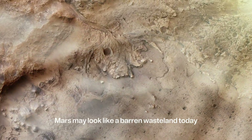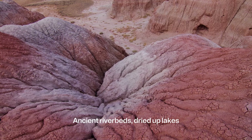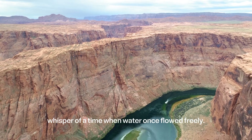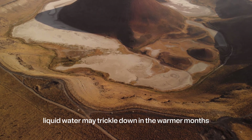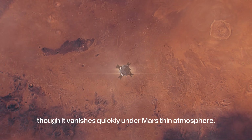Mars may look like a barren wasteland today, but its surface tells a different story. Ancient riverbeds, dried-up lakes, and vast basins whisper of a time when water once flowed freely. Even now, dark streaks appear on Martian slopes, suggesting that salty liquid water may trickle down in the warmer months, though it vanishes quickly under Mars' thin atmosphere.